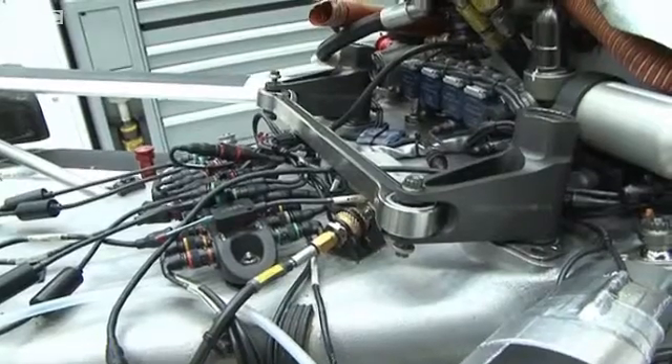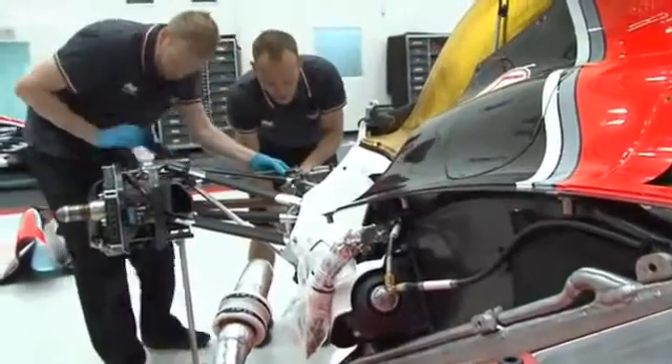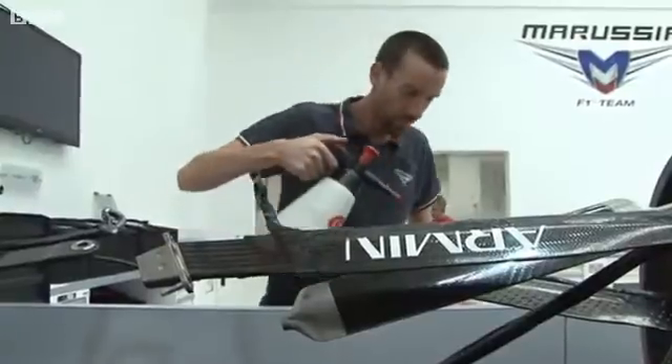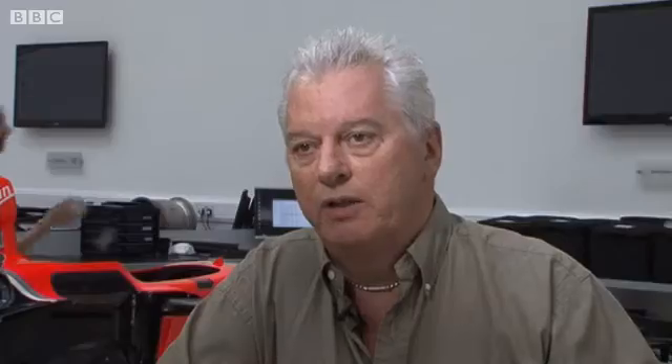We have to be thinking ahead, and at this time of the year we're well advanced with our design of our car for next year. And indeed, even for 2014, when there are a lot of new regulations coming in, we're having to study the implications of those regulations and look at the basic architecture that we need in our future cars.